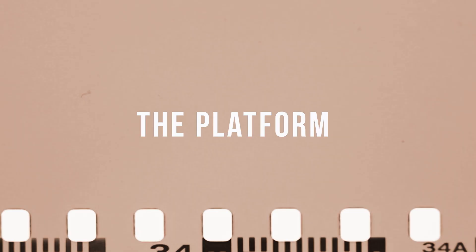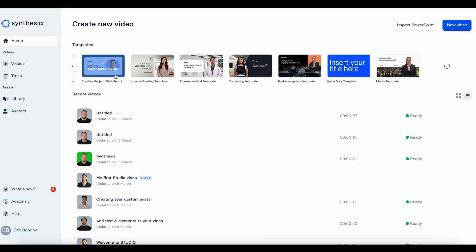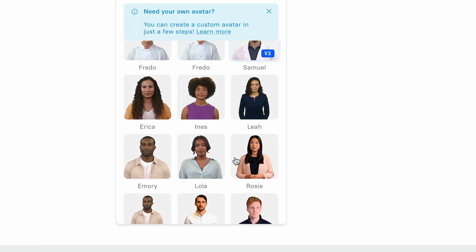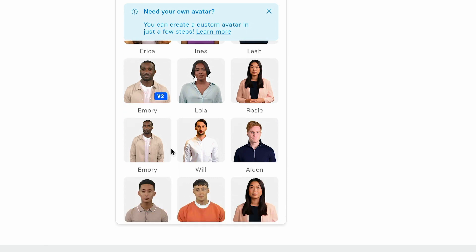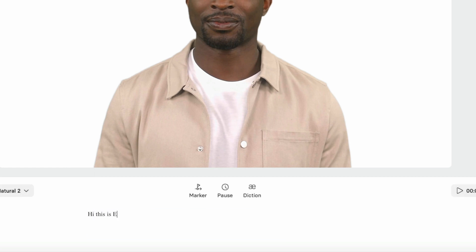Now let's have a look at the platform and I'll give you a quick overview. Once you log in there is an editing interface. On the right side you can select and switch around the avatar and choose a look that you like. You can also customize the background and upload a background video where you normally record, for example, to make it a little bit more realistic. On the bottom you can basically copy and paste a script that your avatar will then read out for you.